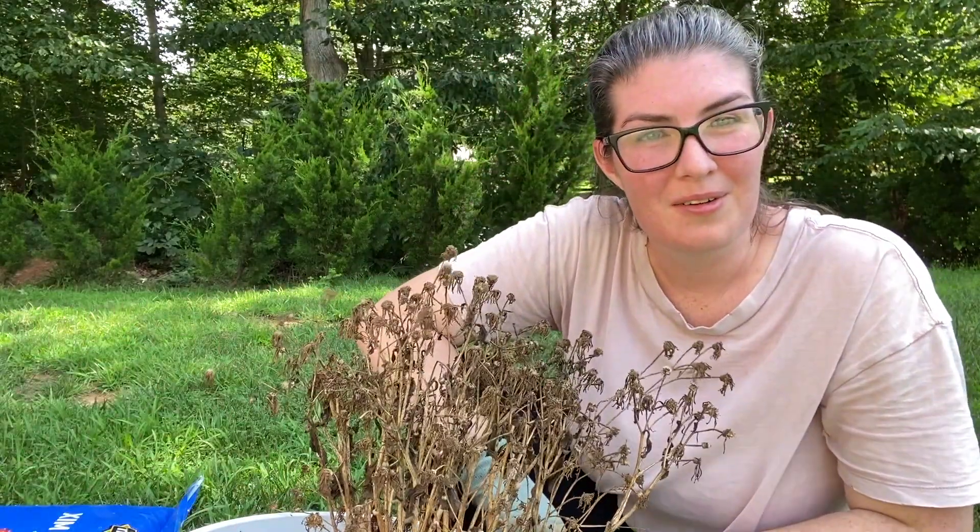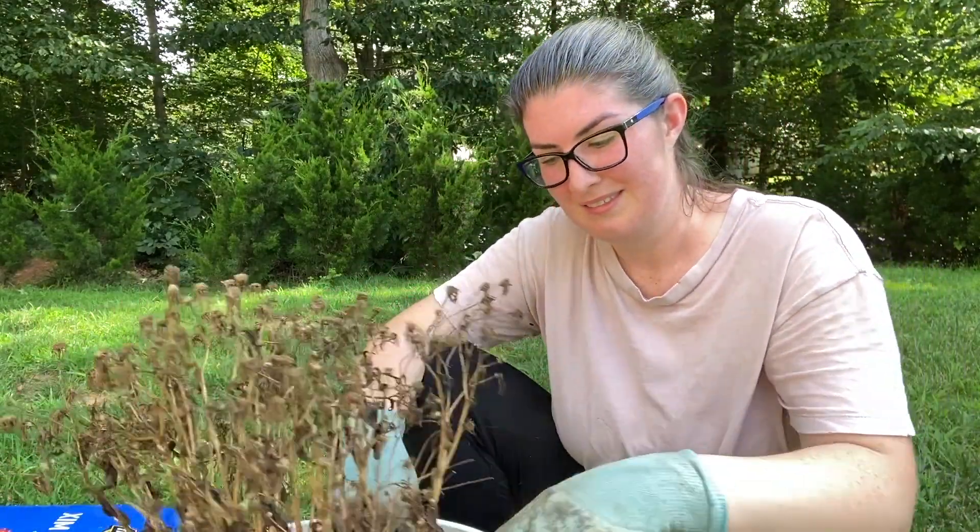I'm going to let it dry and in the meantime — this is so embarrassing, but I'm keeping it real — we're going to take these crispy, crispy plants out and do some planting.